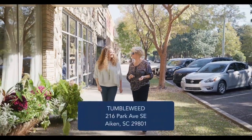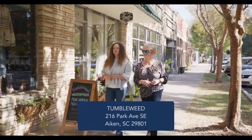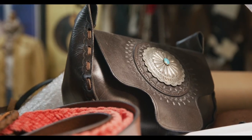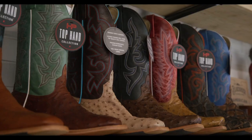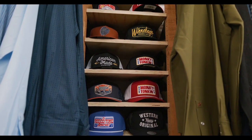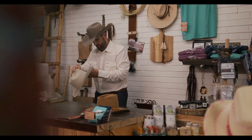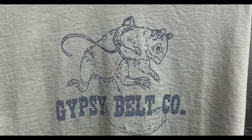Tumbleweed was one of my favorite finds on Park Avenue. It's a great store — they've got a lot of leather goods and boots. Tumbleweed is where Western meets Boho Chic with a dab of vintage taste. You should see their boot selection; it's an unbelievable selection to pick from. Tumbleweed has only been here a year, so you might not know about it. They also have custom hats and hat cleaning and shaping by Joel, plus beautiful leather handbags by Gypsy Belt Company.